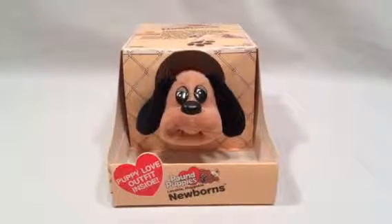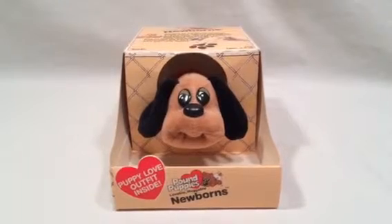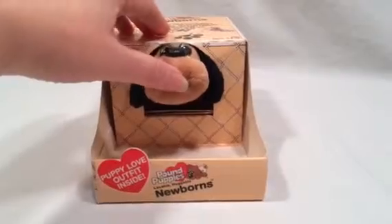Here is a Pound Puppy newborn from 1986 that I found in the box. It's brand new and the papers are inside — you can kind of see the papers up there.